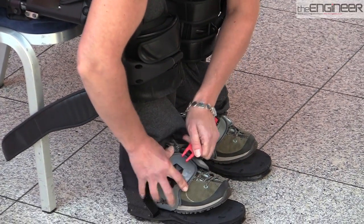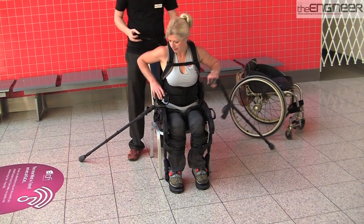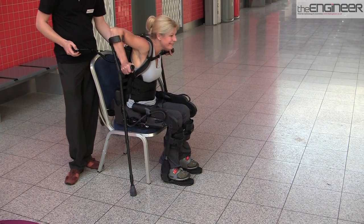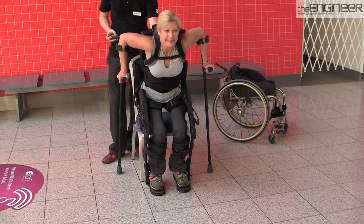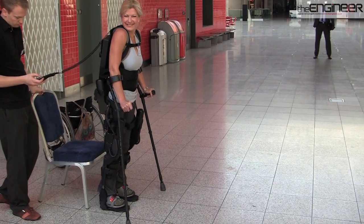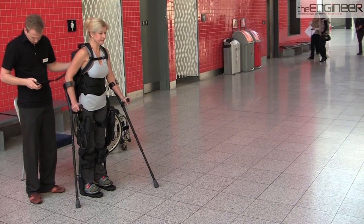The way we are doing that is through non-invasive force sensors that are embedded in the crutches. When the person moves the crutch forward, it sends a signal to a computer sitting on the back surrounded by batteries, which further drive four motors sitting at both the hip and the knees, so the opposite leg will move when you move the right crutch forward.